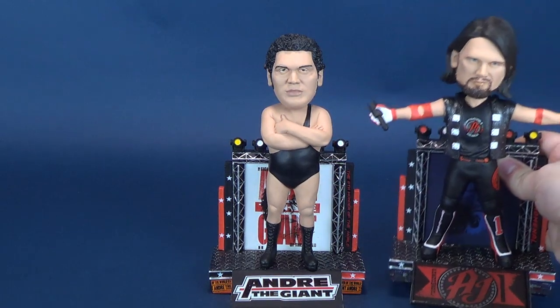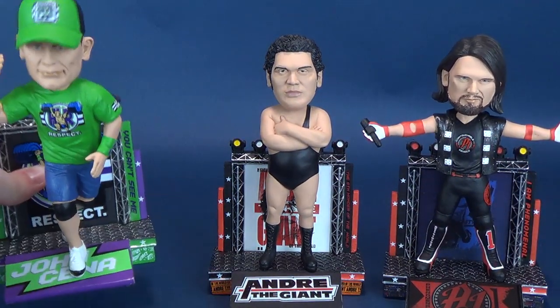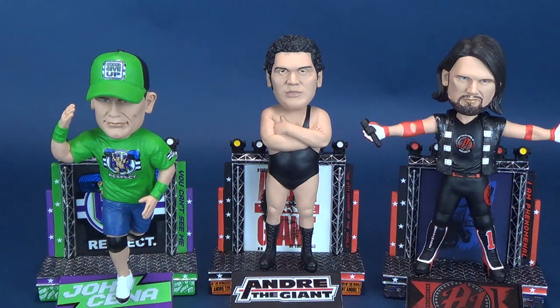He may not necessarily tower over some of the other WWE bobbleheads we've had a look at. Andre the Giant is about the same height as AJ Styles. He's a little bit taller than John Cena, but it's only because John Cena is lunging forward, walking down the rampway.